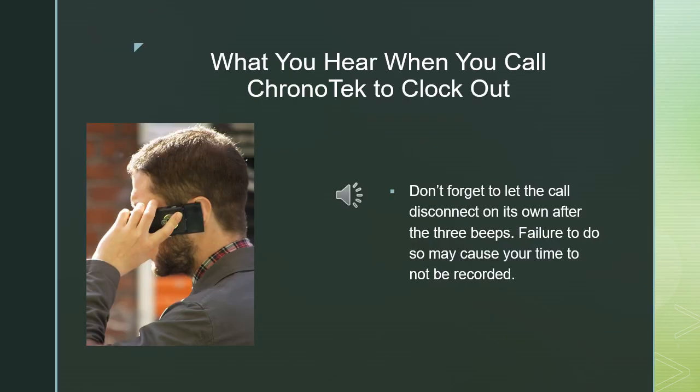Please enter your four-digit access code. You have clocked out of the system at 1:15 p.m. You have worked three hours, 21 minutes. Thank you.